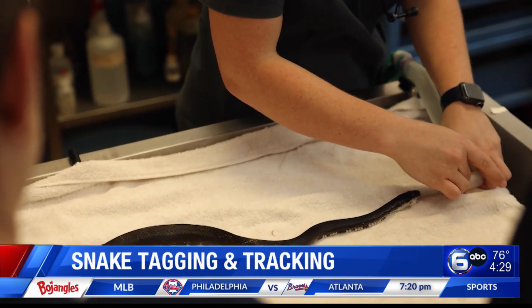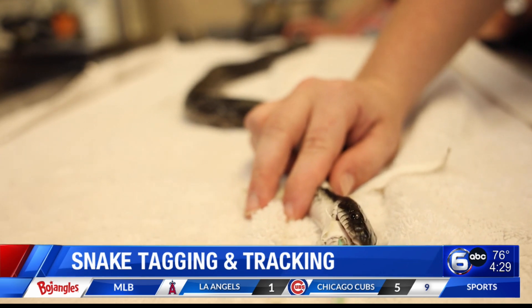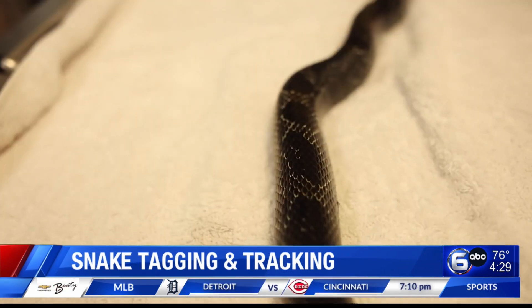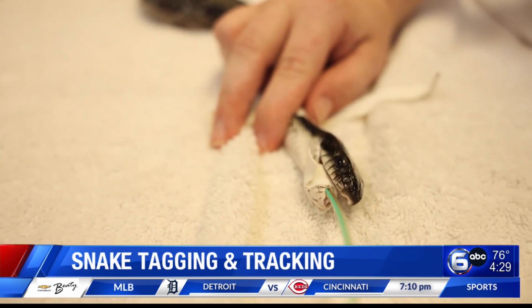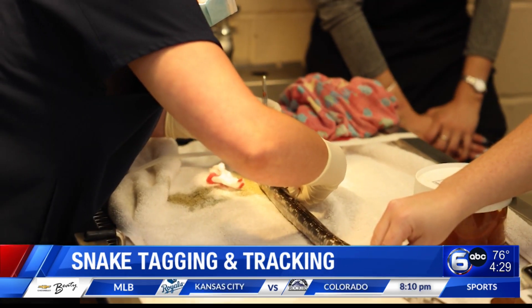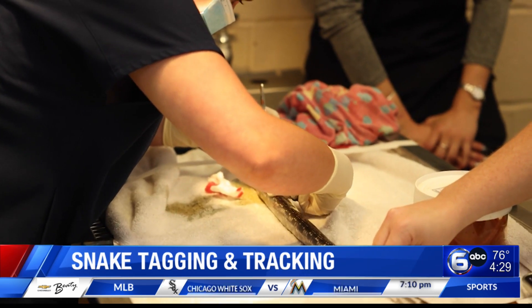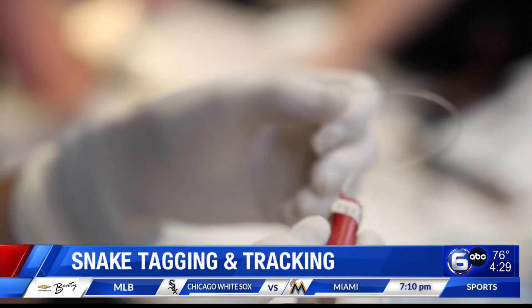If you had that device, do you know there's a snake there, or you just point it and it can tell you there's a snake there? We have unique transmitter IDs for all of our snakes that we surgically implant into their sides — our vets at UT do that. We tune this into their specific frequency and point it at wherever we think they're going, and it'll give us a signal and tell us which direction that snake is heading.